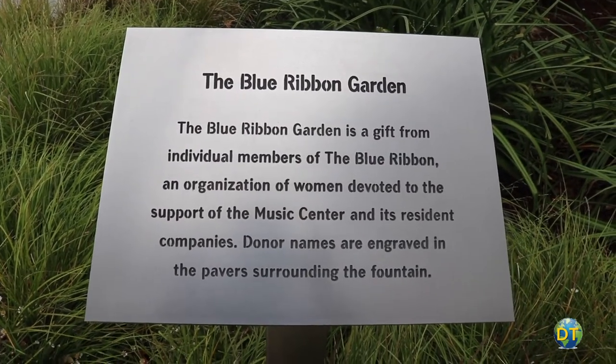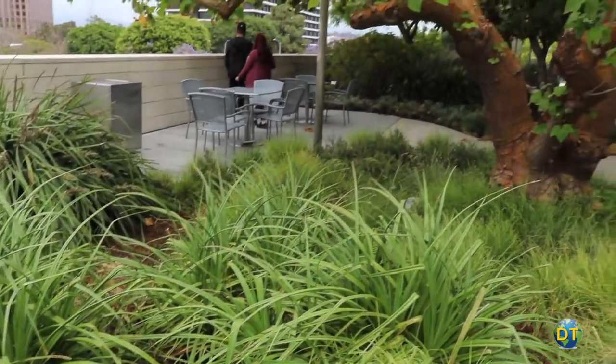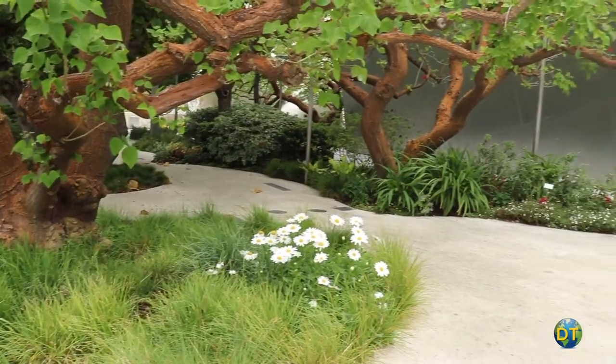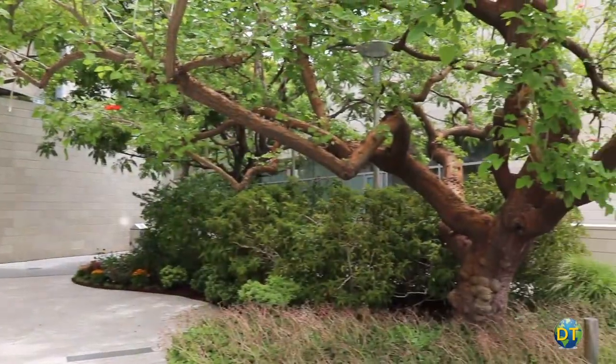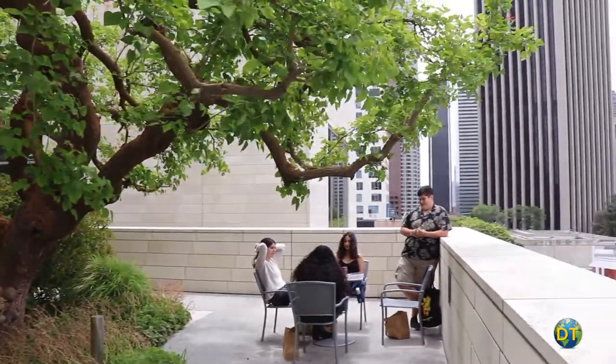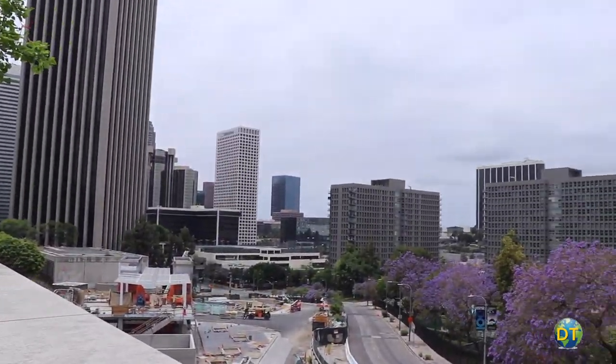Outside the Walt Disney Concert Hall is the Blue Ribbon Garden, a community garden on the third level of the site which is always open to the public to enjoy. Tucked in behind the gleaming exterior, the garden is beautifully landscaped and features an outdoor performance space and views of the city from its balconies.